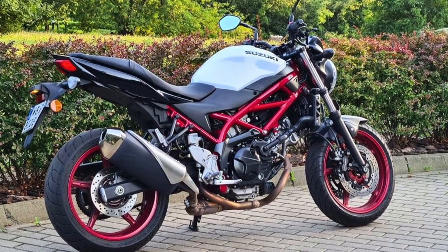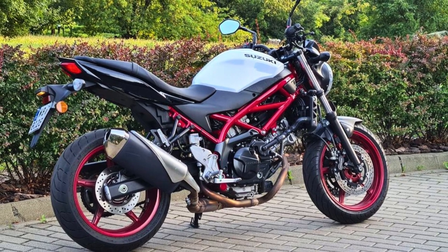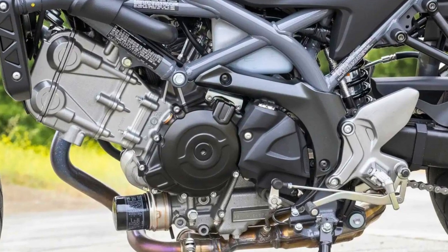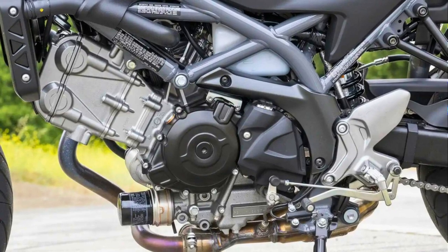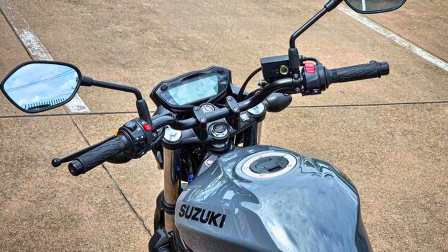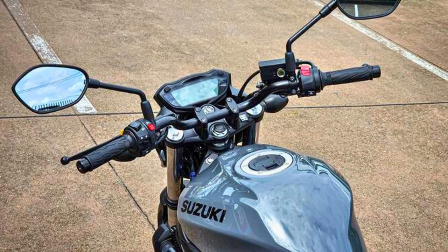Starting this beast is a piece of cake, thanks to the electric starter. And it's got a cool headlight that's brighter than your future and an LED taillight that'll turn heads. In the looks department, it's sleek and sophisticated. The glass sparkle black and solid iron gray bodywork, along with red wheels, is pure eye candy. The trellis-style frame ensures a comfy ride and nimble handling, perfect for dodging traffic and tackling twisty roads like a pro.